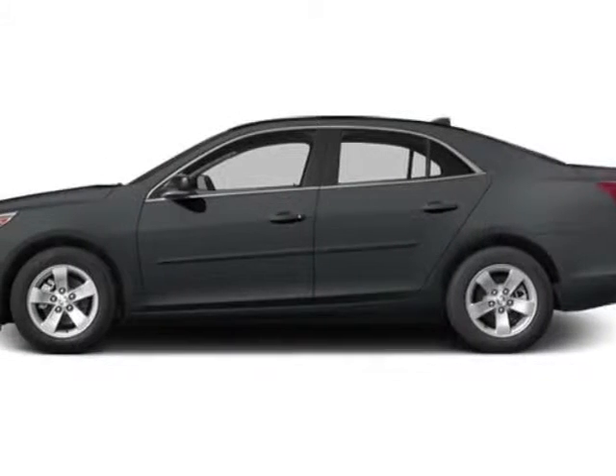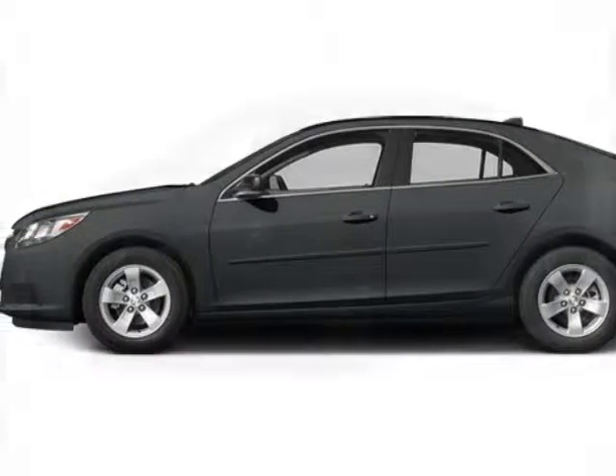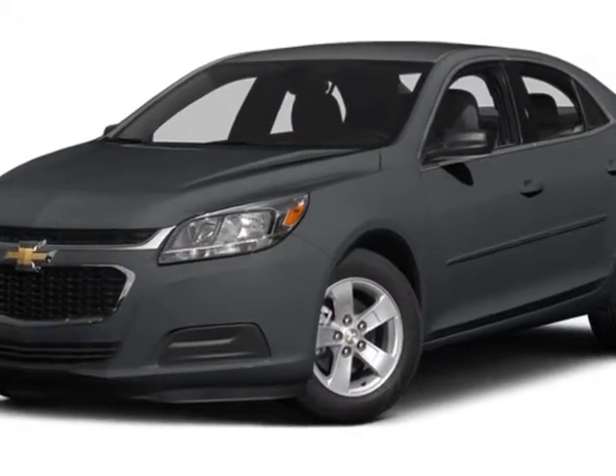Look at this new 2014 Chevrolet Malibu. For your protection, this vehicle has a full factory warranty.